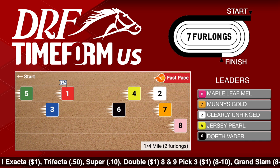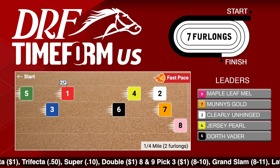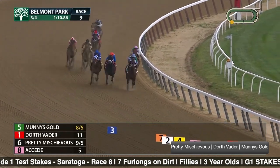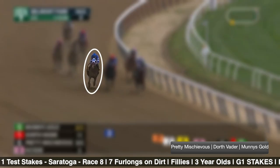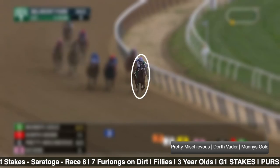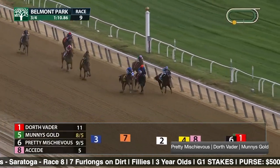Let's go through some of the main contenders, beginning with some of the key prep races coming into this Test — starting with the Acorn Stakes, which was won by the number one Pretty Mischievous last time out. We actually have three horses coming out of the Acorn into the Test: Pretty Mischievous highlighted there, along with runner-up Dorthe Vader, and fourth-place finisher Money's Gold.